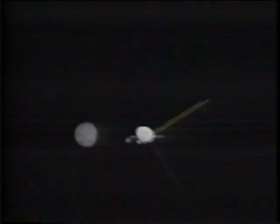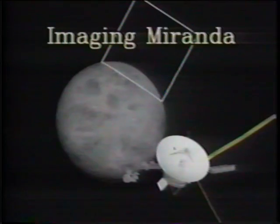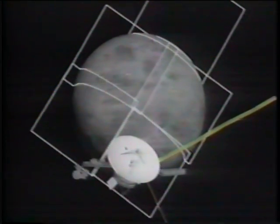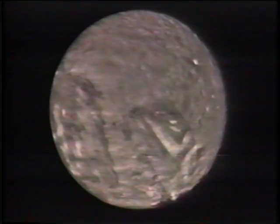The following animation demonstrates an application of scientific data visualization. Using nine images taken by the Voyager 2 spacecraft, planetary geologists and visualization specialists created a computer-simulated flight over the southern hemisphere of Miranda, a geologically interesting moon of the planet Uranus.